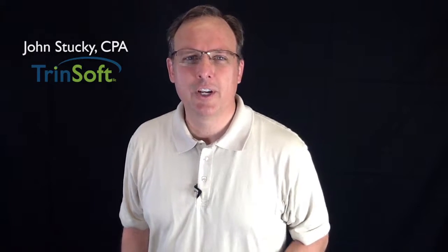Hello everyone, John Stuckey with Trendsoft. Today I'm talking about cloud-based applications versus on-premise applications, and I'm covering the top six factors you need to consider when trying to choose between the two. So if your organization is considering new software and cloud versus on-premises is on the table, stay tuned.